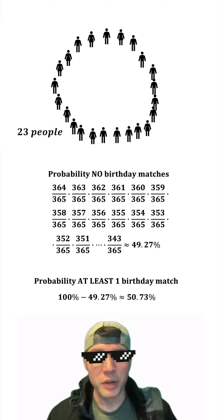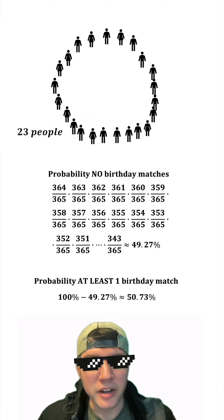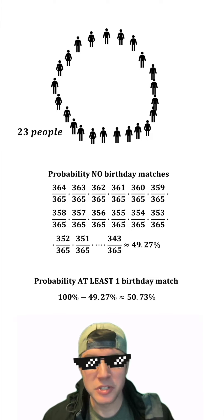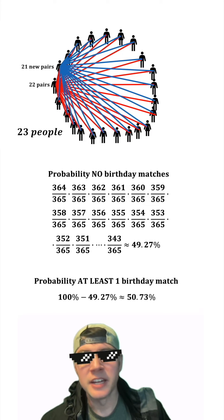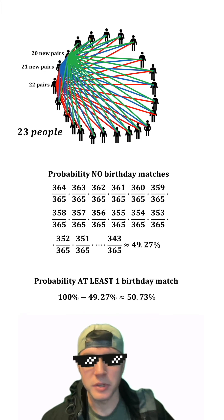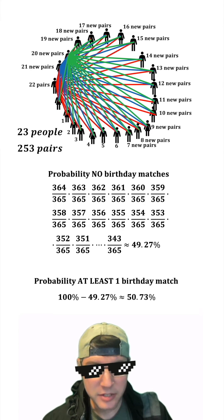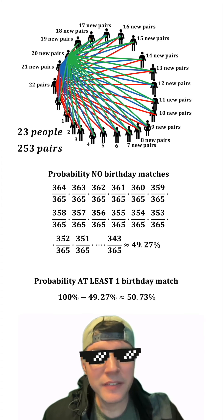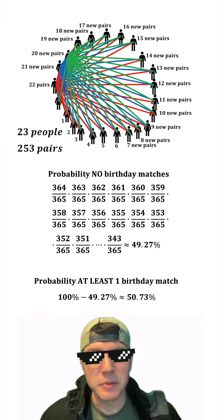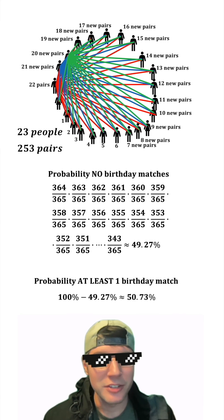If it feels weird that 23 people out of 365 days can do this, it might be better to look at this in terms of the number of pairs. The first person in the group has 22 pairs they can match with. The next person has 21 new pairs, and the next person has 20 new pairs. This pattern continues, giving us 253 total pairs. We're just trying to get at least one of these 253 pairs to match, and if you think of it that way, the 50.73% seems much more realistic. Every one of these 253 pairs is a possible chance for a birthday match.